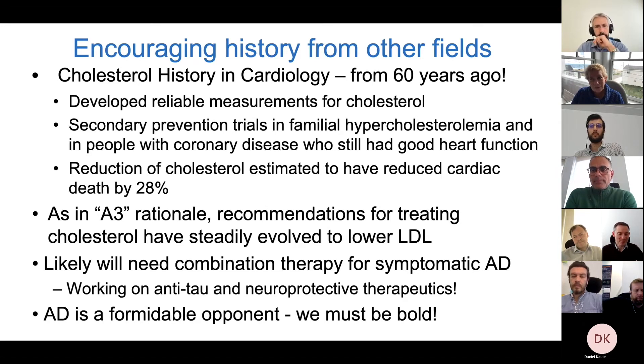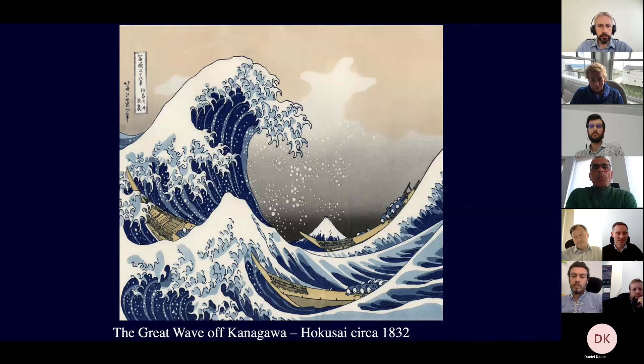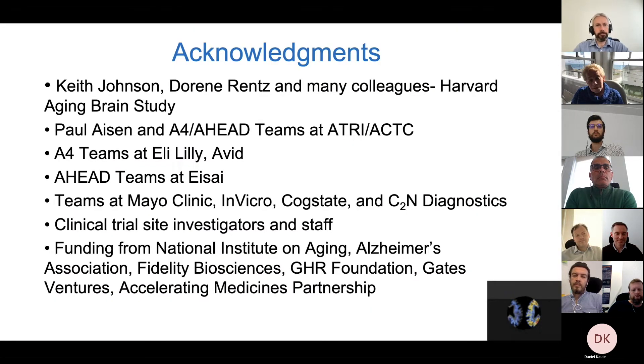My last analogy: people often talk about Alzheimer's disease as a tsunami, but that's not quite right because a tsunami is a once-in-a-lifetime event, and unfortunately if we do nothing Alzheimer's disease is wave after wave after wave. We've got to help these people, and I'm hoping that's what these clinical trials will do. I want to acknowledge the tremendous group of people I get to work with at the Harvard Aging Brain Study, with my colleagues at the ACTC, our partners in A4 and AHEAD, and most importantly all of the participants and their study partners without whom these studies would not be possible.